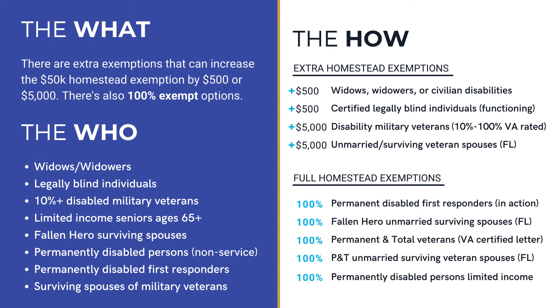For the 100% exempt — meaning you pay no property taxes — here are some examples: permanent disabled first responders, fallen hero unmarried surviving spouses, and other permanently disabled people like certified veterans or their surviving spouses, and people with limited incomes. Keep in mind, many of these additional exemptions come with all kinds of stipulations. The 100% exempt options are rare.